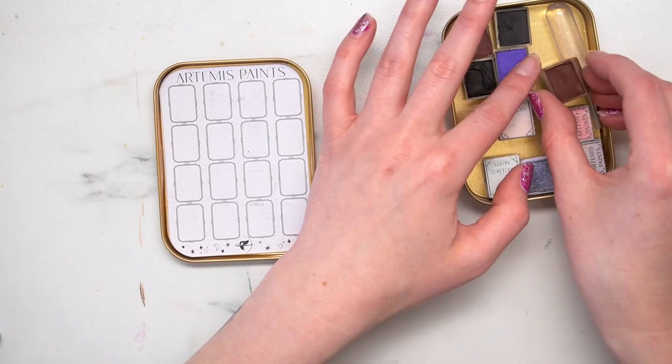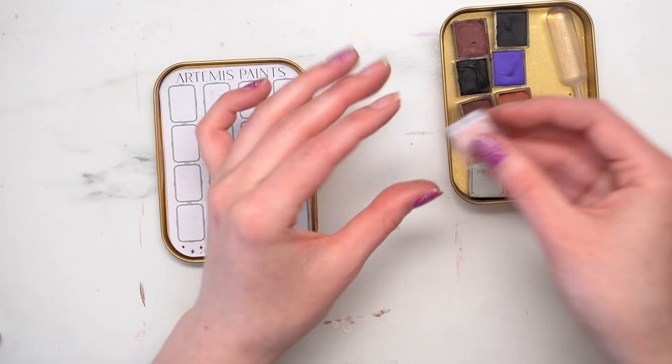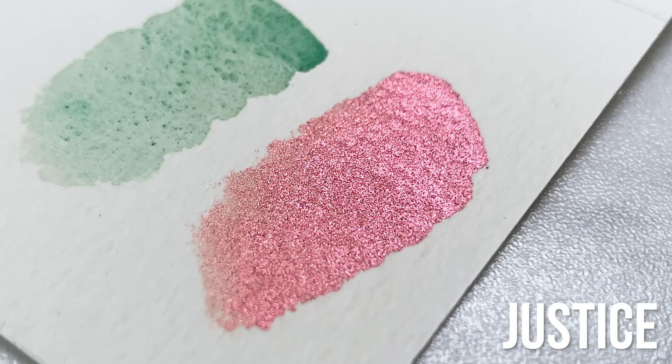The next color is called Pipestone and it's more of a lighter earthy red. Okay, this one's metallic — oh it's so pretty. Oh my god. This is called Justice. Yeah, Justice. I like that.